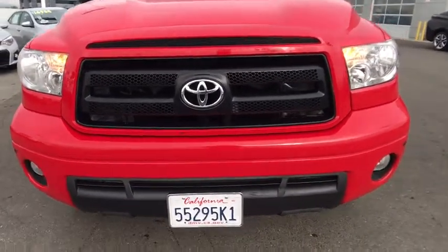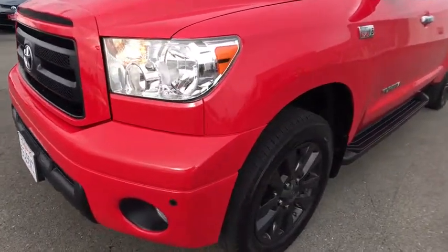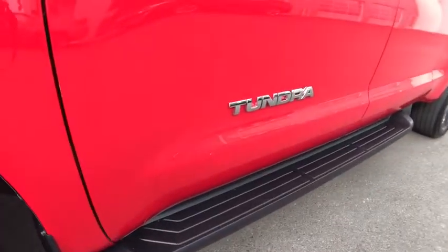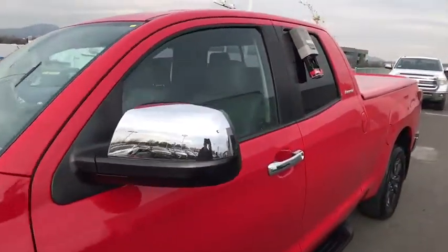Driver lumbar, adjustable steering wheel, power steering, four-wheel disc brakes, cruise control, ABS four-wheel, aluminum wheels, premium sound system, AM-FM stereo radio, universal garage door opener.